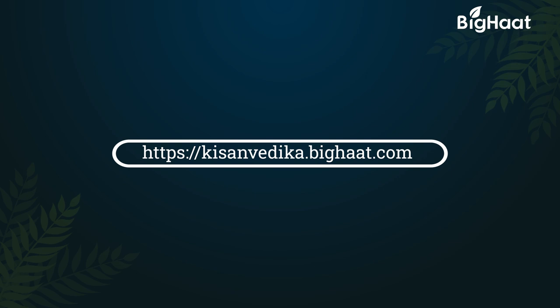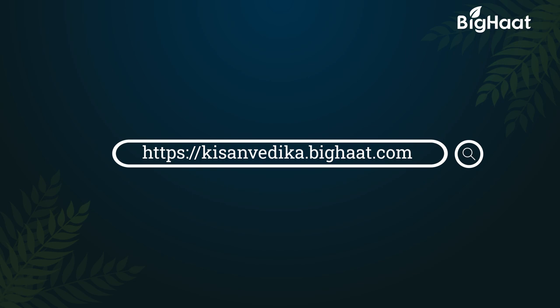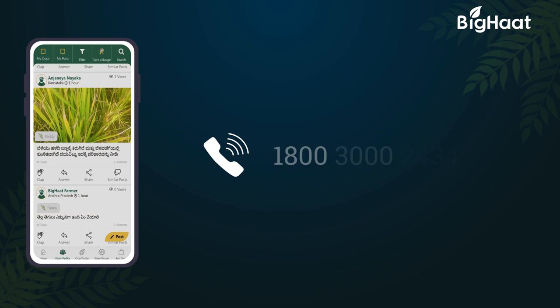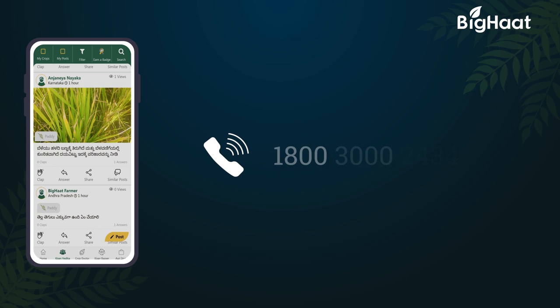Learn more about farming from the agri-experts. Log on to kisanvedika.bighat.com. Remember, a well-informed farmer is a wise farmer. If you would like to purchase any of the products, click on the links given in the description below. To know more, call us on our toll-free number 1-800-300-2434 or download the BigHat app. Thank you for watching. If you'd like to stay updated with more helpful information, please like and subscribe.